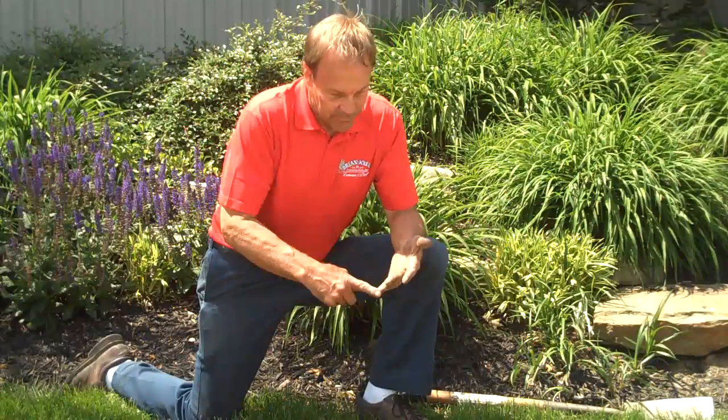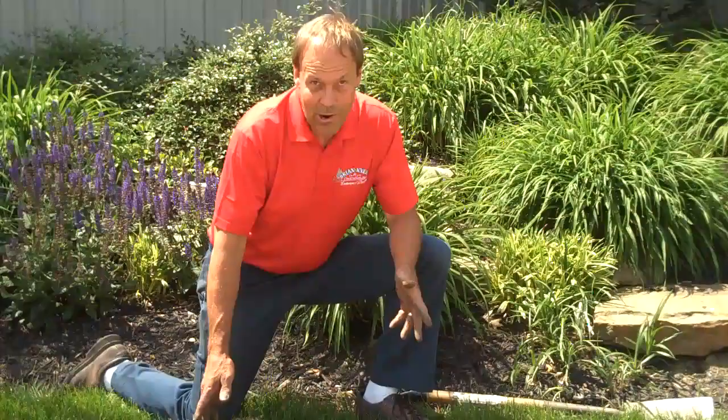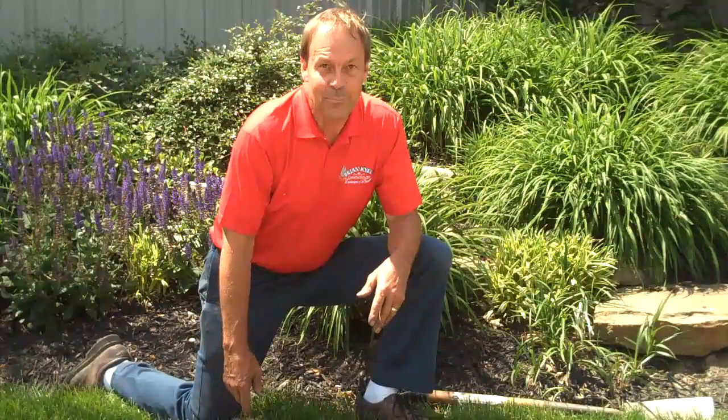Do you have a grub problem? Well, if you noticed the skunks last fall or in the spring, if you noticed brown spots last July and August, or if you start digging in your yard and you find a half a dozen grubs crawling around under about a square foot patch of turf, you've probably got a problem. One grub here, one grub there — no big deal. But a half a dozen, that's probably a problem. So find one or two, dig in another spot or a few other spots. If you find more, treat it yourself or give us a call. We'll be happy to come out and take care of those grub problems.